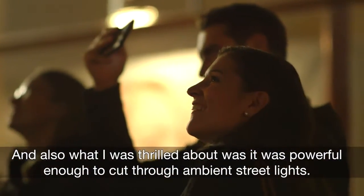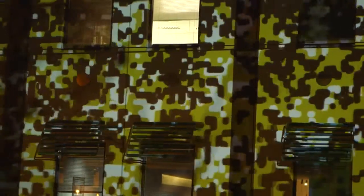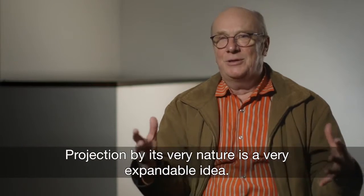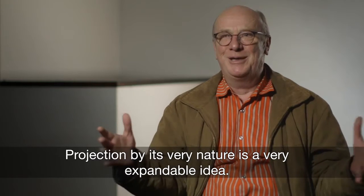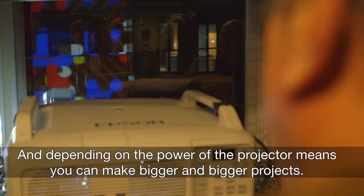What I was also thrilled about was that it was powerful enough to cut through ambient street lights. Projection by its very nature is a very expandable idea, and depending on the power of the projector, you can make bigger and bigger projects.